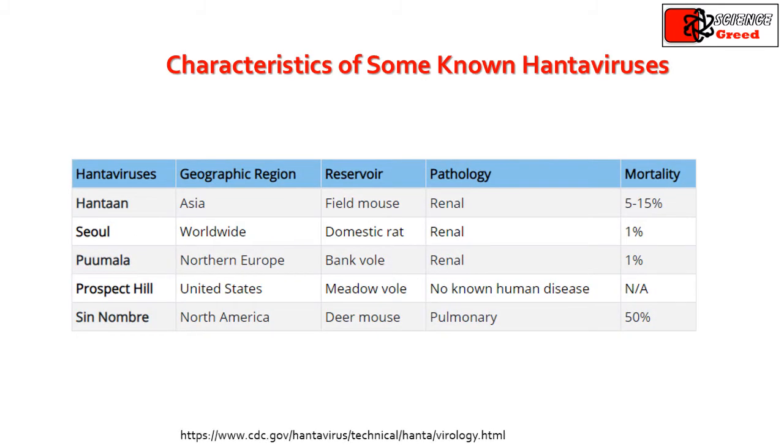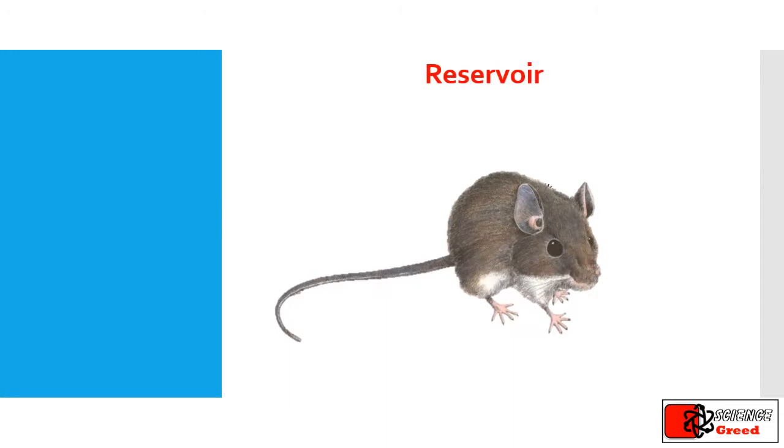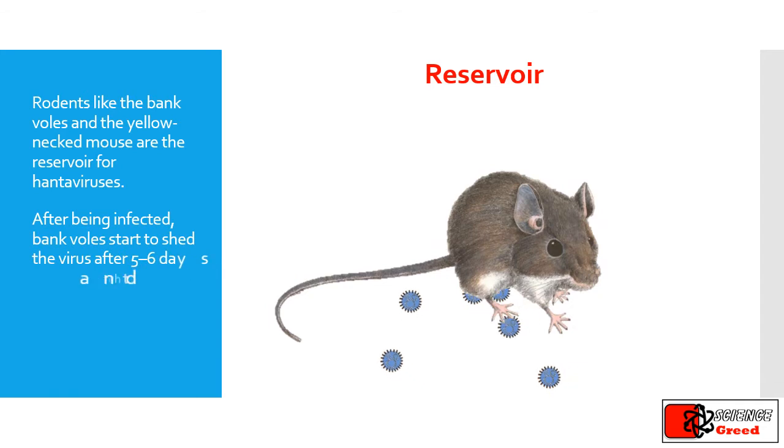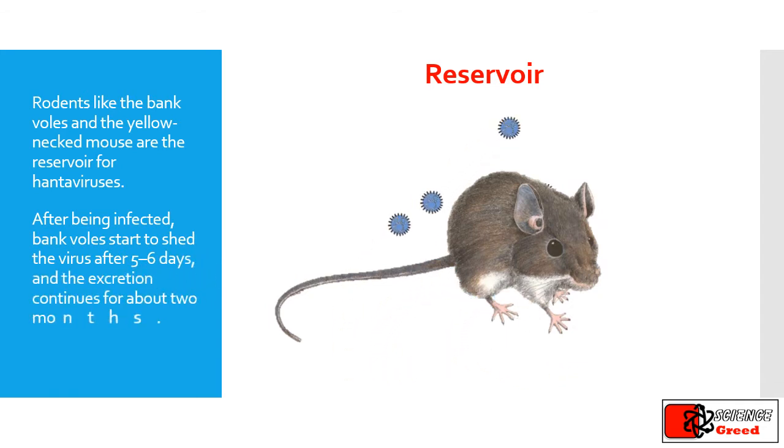Here are the characteristics of some known hantaviruses. Reservoir: rodents like the bank vole and the yellow-necked mouse are the reservoir for hantaviruses. After being infected, bank voles start to shed the virus after five to six days, and the excretion continues for about two months.